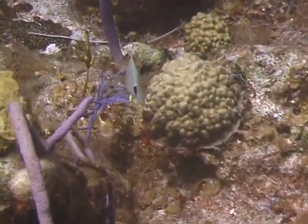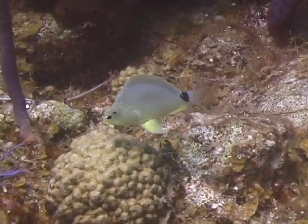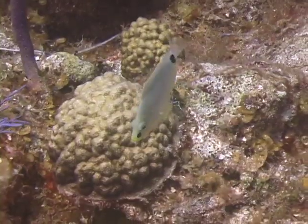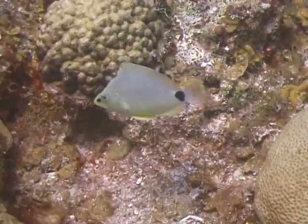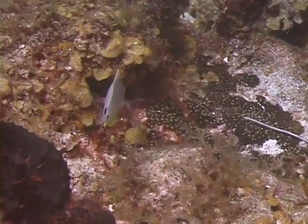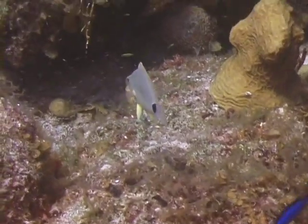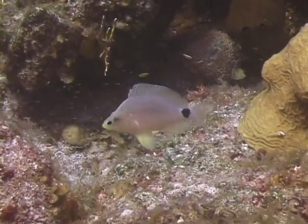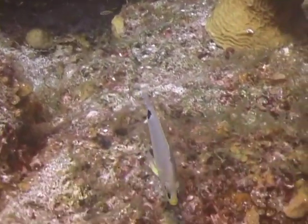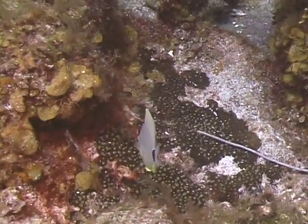Butter hamlets are fairly common around Florida, but a lot less common in other areas around the Caribbean. They range in size from 3 to 5 inches in length. Butter hamlets generally stay near the bottom and usually have a well-defined territory that they stay within, making them easy to find if you return to the same snorkel or dive site. Butter hamlets are fairly shy and can be difficult for divers or snorkelers to get close to. That's the butter hamlet.